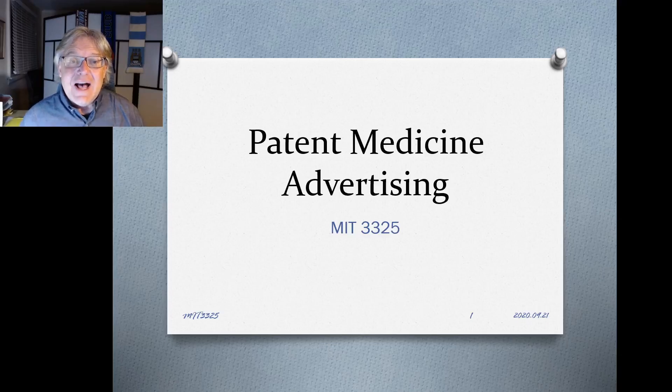Hi, everyone. We're going to talk today about patent medicine advertising, and also next week. This is a really important form of early advertising — very prominent in the mid to late 1800s. It's also important because it influences certain forms of health promotion today, and we're going to make connections between this historical patent medicine advertising and some more recent versions of that.